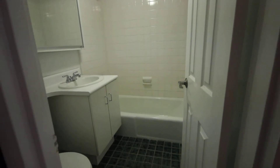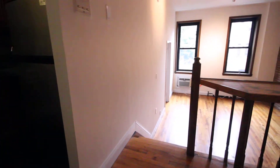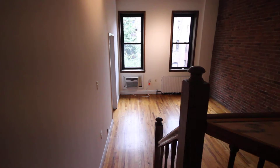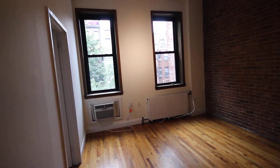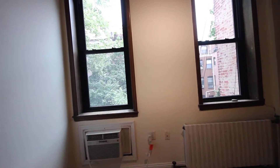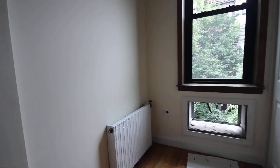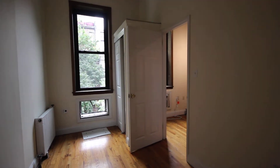There's a renovated full bathroom. The unit overlooks the back of the building, so it's nice and quiet, but still quite bright. Here's the bedroom, with a closet and some storage space above.